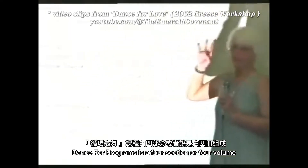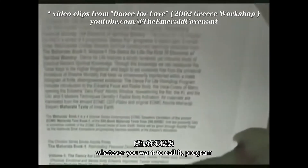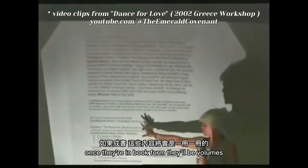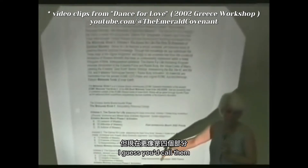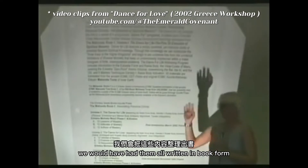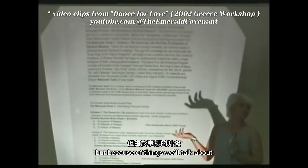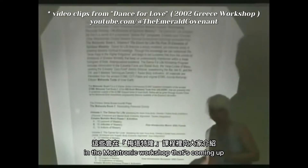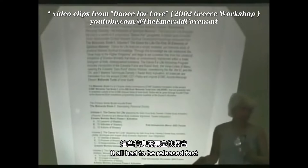Dance 4 programs — it's a four-section, or four-session, program. Volume 1, once they're in book form they'll be volumes, but right now they're kind of sessions. Ideally, we would have had them all written in book form when this information was released, but because of things we'll talk about in the Metatronic workshop coming up the day after tomorrow, it all had to be released fast.